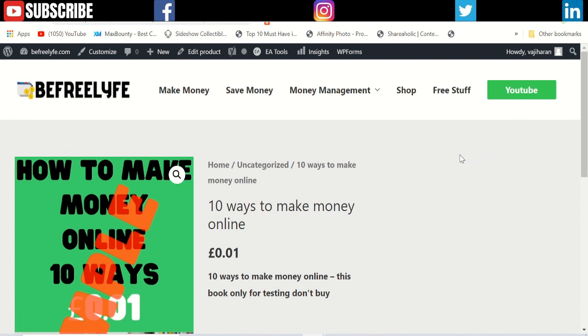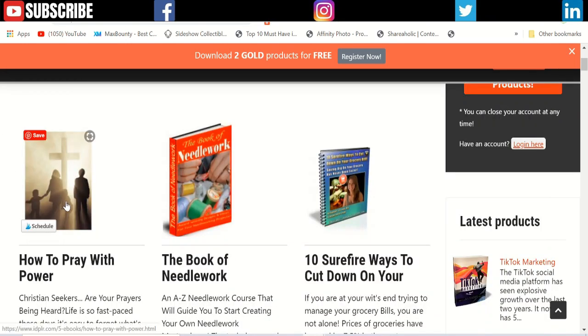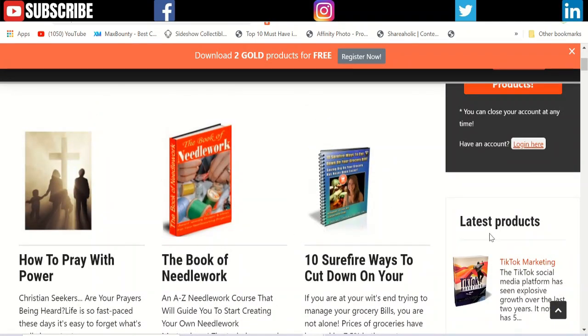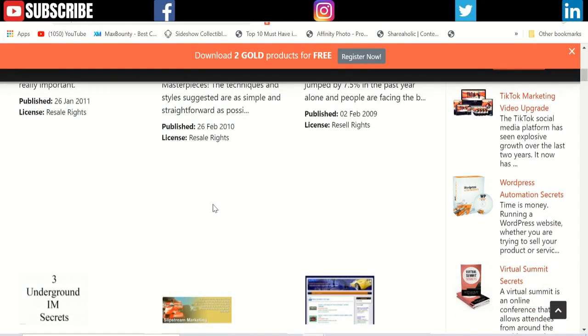On IDPLR, you can find many ebooks, but they range from 2007 up to now, and lots of people are selling the same ebooks on Amazon, eBay, and Gumroad and other platforms. They just change the title and the book cover, but the contents are the same, so there is too much competition.